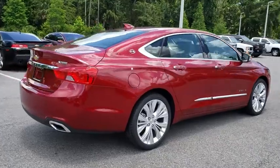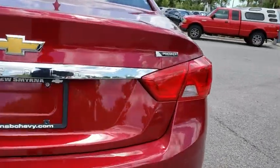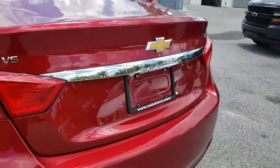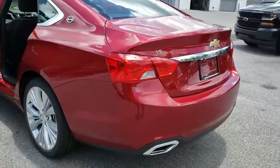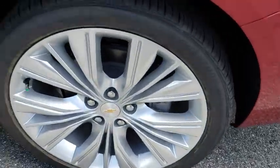Remote engine start, power passenger seat, navigation system, backup camera, keyless entry, leather wrapped steering wheel, power steering, adjustable steering wheel, driver lumbar, ABS four-wheel, cruise control, front floor mats, four-wheel disc brakes.